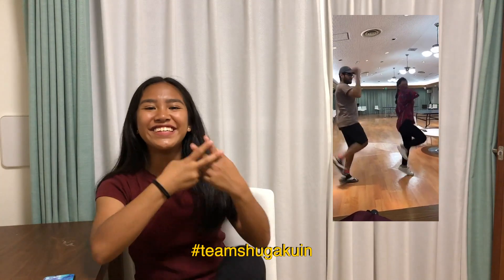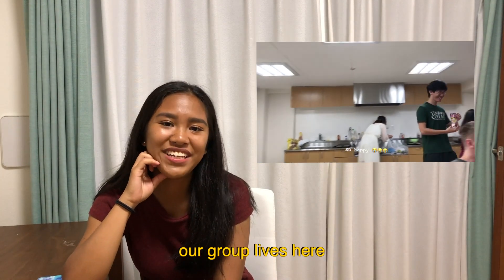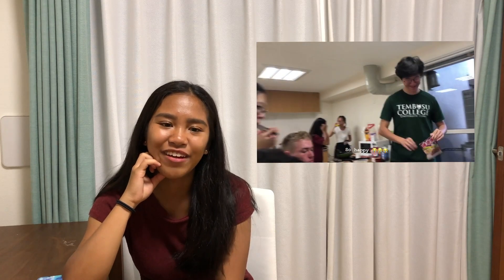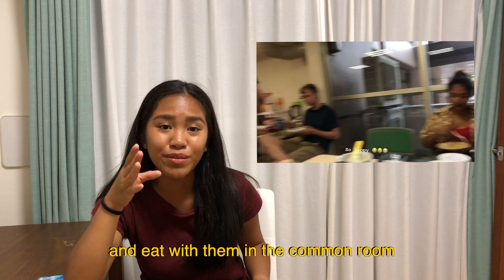Hashtag Team Shugaku-in! Most of our group lives here, which is why I really like it. Everybody's just a call away — I can just go downstairs and meet them and eat with them in the common room.